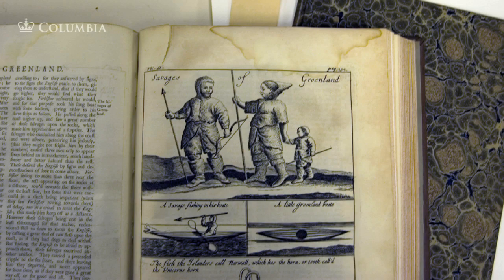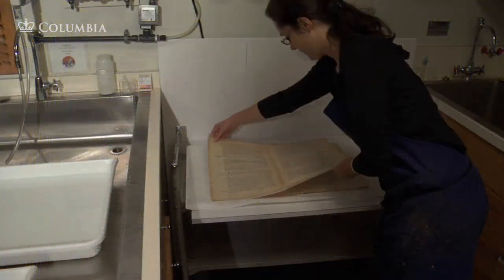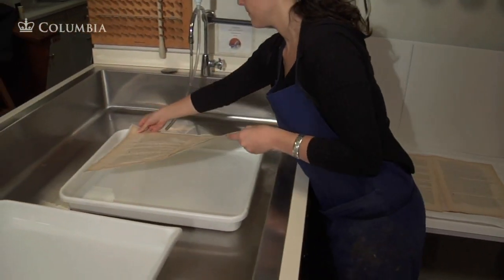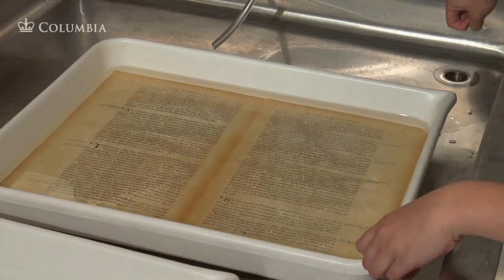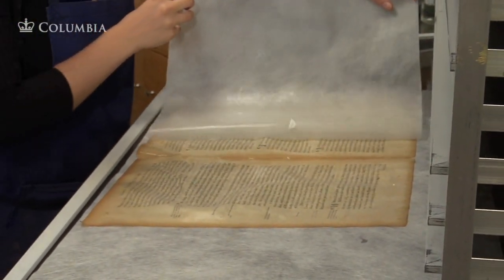The leaves of a book may be removed from their binding to be washed, if the condition of the paper is very poor. Washing is done in purified and pH-balanced water, using sheets of webbing to support the wet leaves in the bath. Historic papers may be acidic due to their manufacture and poor storage in past centuries.